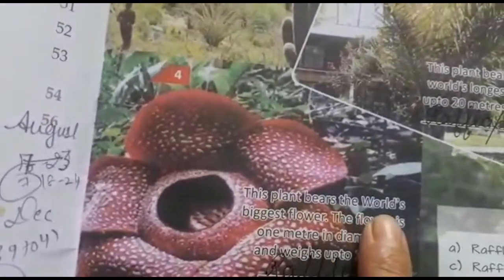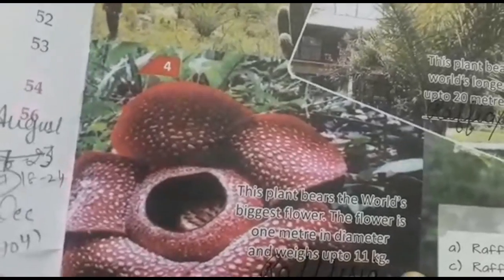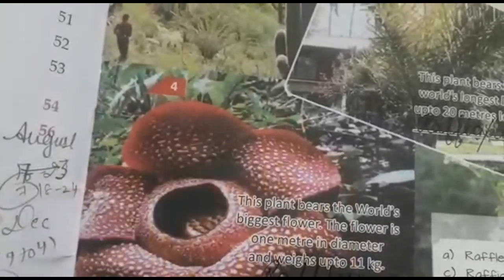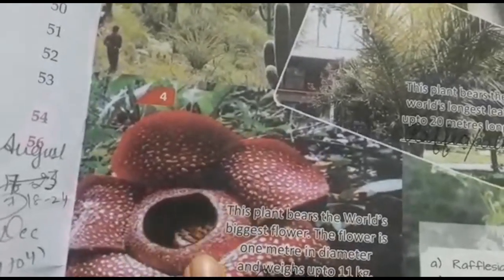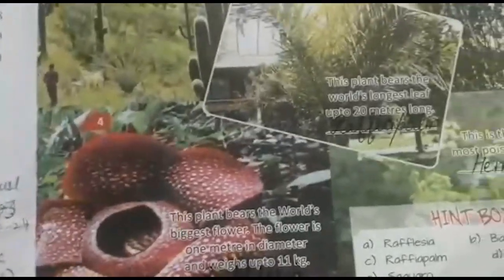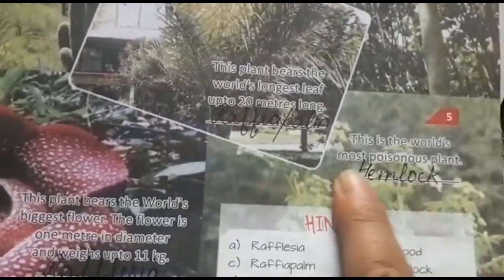The fourth plant bears the world's biggest flower — 1 meter in diameter and weighing up to 11 kg. The fifth plant is the most poisonous plant in the world.